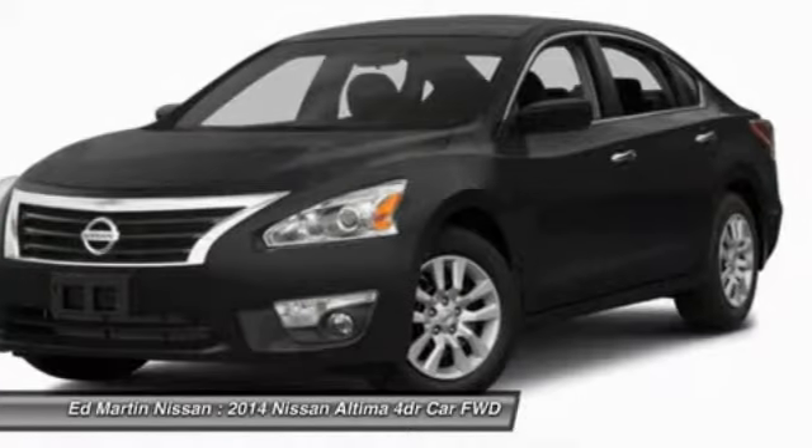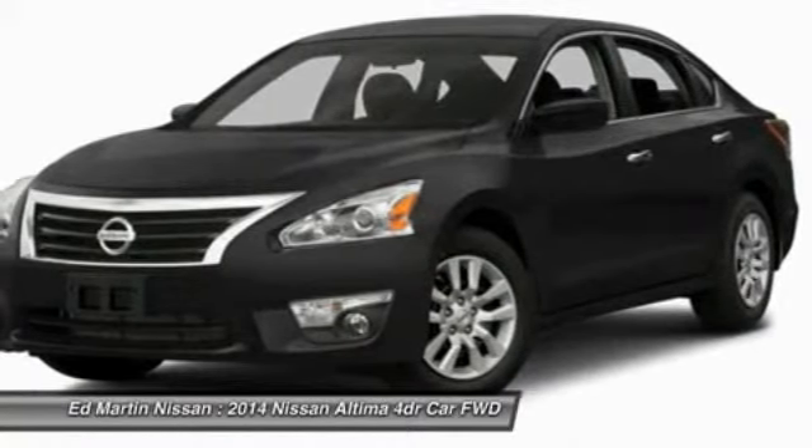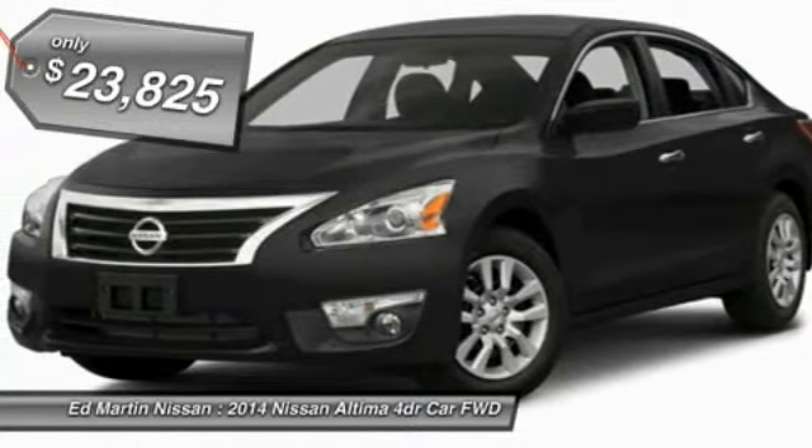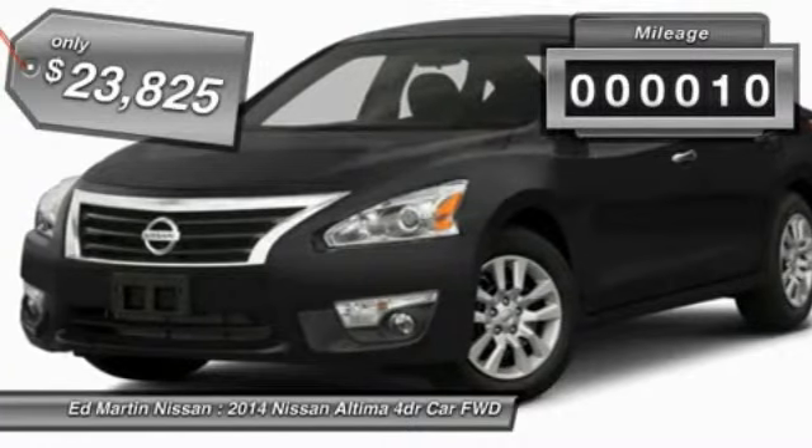Six standard airbags and over 5,000 quality and performance tests, and you'll see the Nissan Altima is made to drive, built to last, and is priced below $25,000.